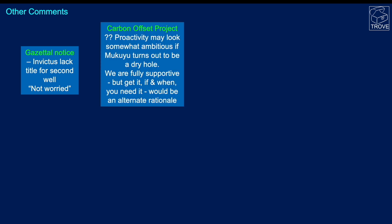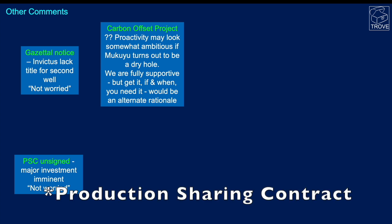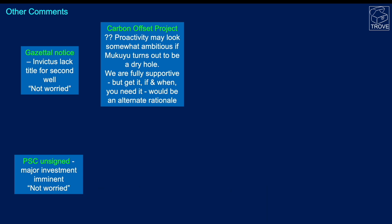Other comments: the operator is not too worried about the second well in the sequence, and there's time to get the title sorted out. A carbon offset project is probably a little premature — we need to establish that there are actually hydrocarbons in Makayu before worrying about carbon offsetting. One thing the operator is hopeful about is that the Petroleum Services Agreement will be signed; with the company already making a major investment in getting the rig on location, we hope the Zimbabwean government can ratify and sign that document as soon as possible.